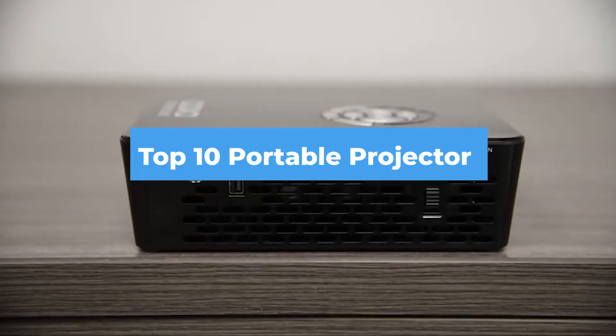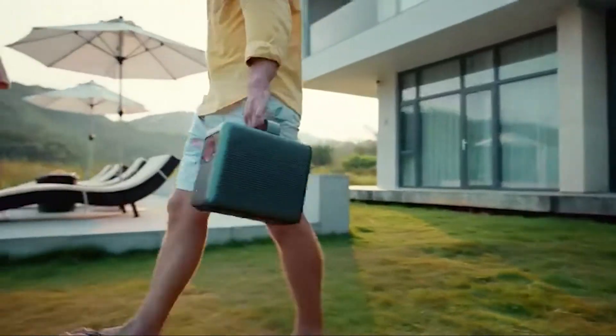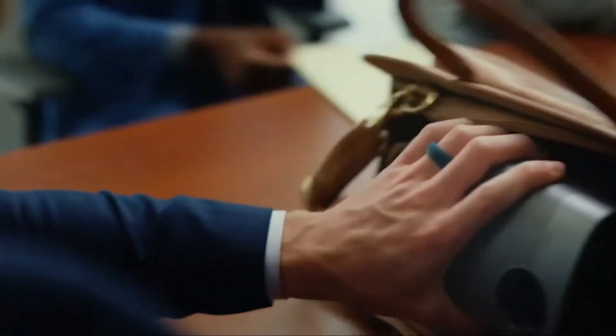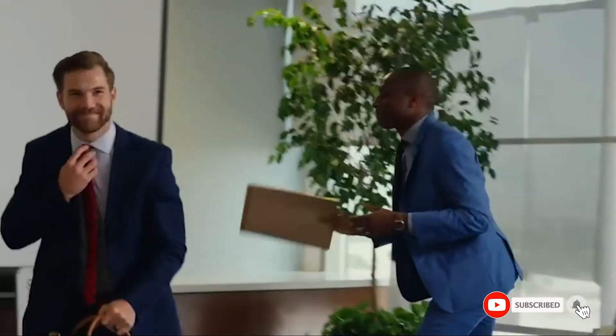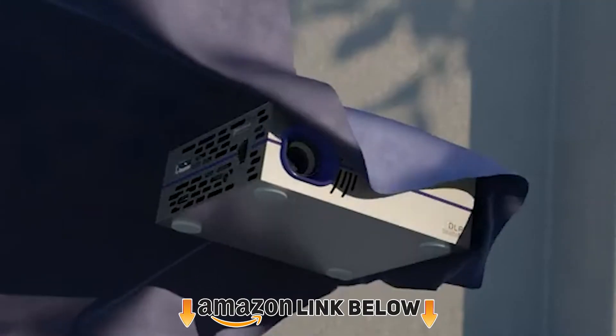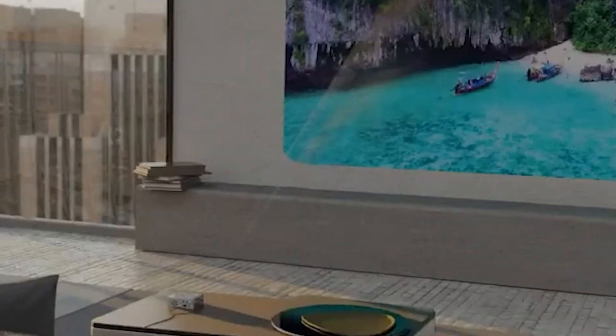Hello guys, in today's video we're going to check out the best portable projectors this year. I made this list based on my personal opinion and I've tried to list them based on their price, quality, durability and many more. To find out more information about these portable projectors, you can check out the description below. If you want to get the best quality portable projector according to your needs, then watch the video till the end and then decide to buy.